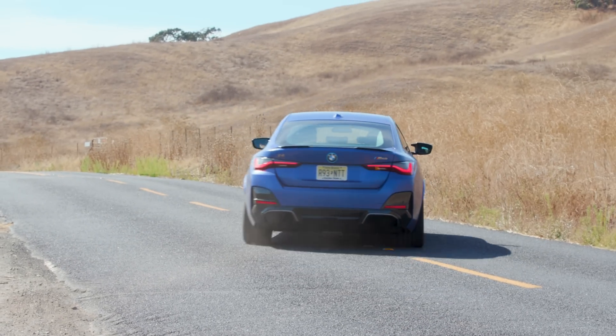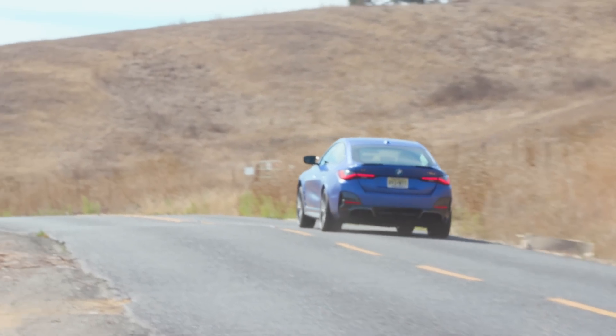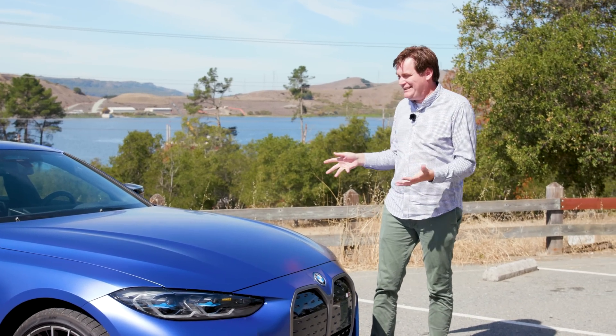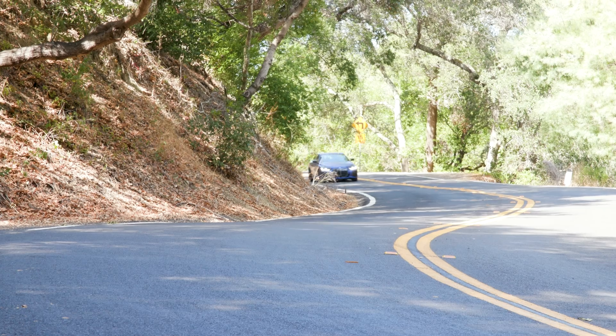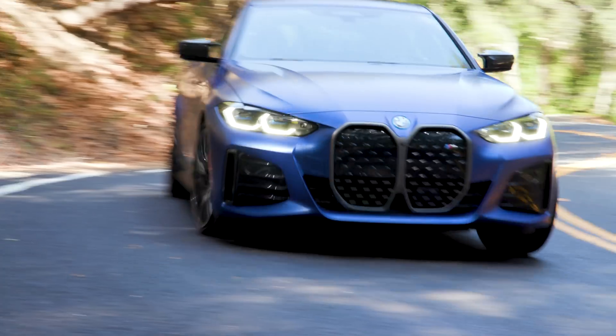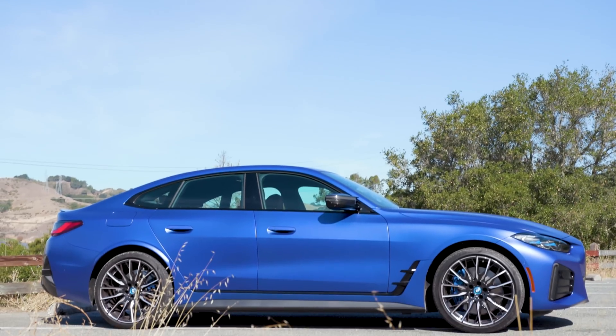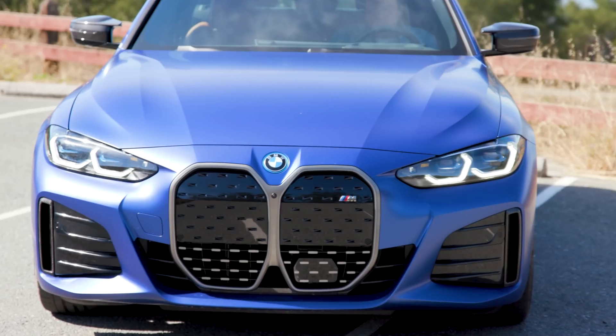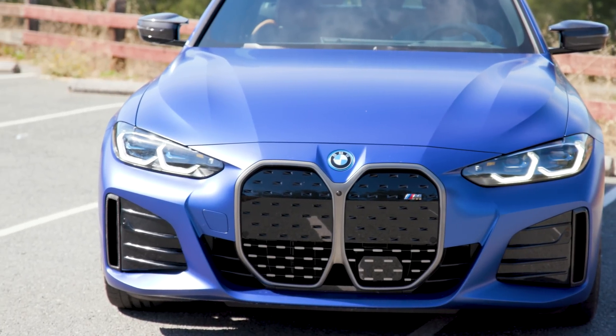The weird thing is, going from a standstill to highway speeds in under 4 seconds is no longer impressive. Thanks to EV torque, really any automaker can do that. What truly makes this an M is handling, and that's where things get difficult. Because of the battery, it weighs nearly 150 pounds more than the regular all-wheel drive 4-series, and most of that weight comes from the battery.